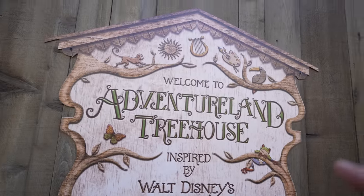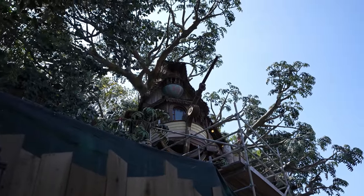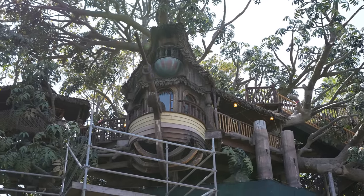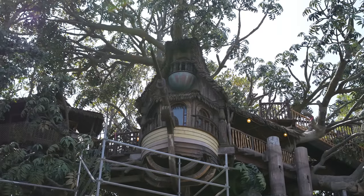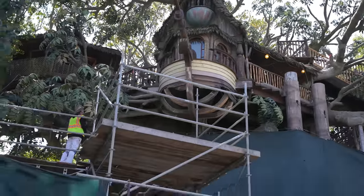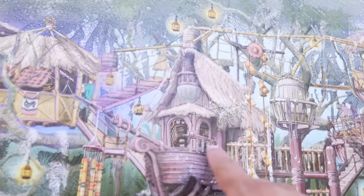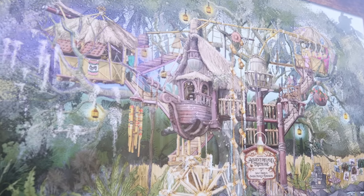We just came to Adventureland now, and we're over here at where the treehouse is. It looks like the top part is uncovered. We backed up a little bit — here's another angle of the treehouse. It looks like they're basically done from that part up, the part that's uncovered. Everywhere else that's covered, they're still working on. And it looks just like the concept art — that part definitely looks the same, and this is how it should look once they're finished.